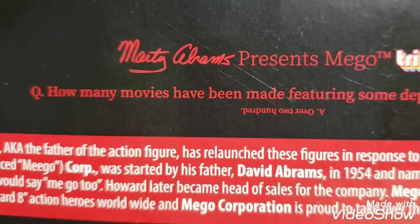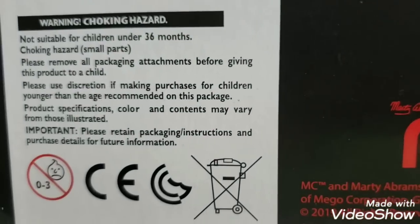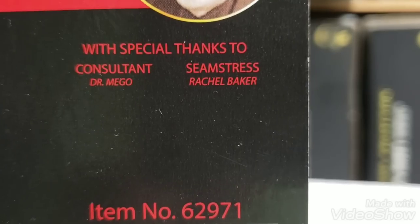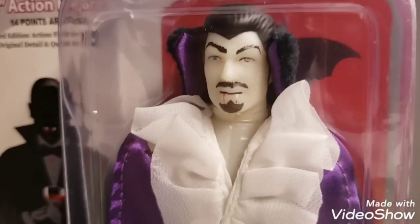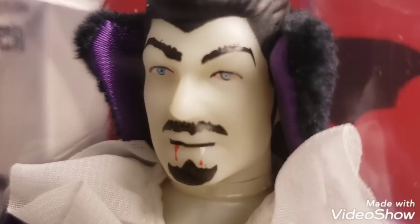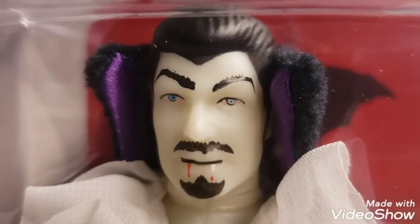There's background history on Marty Abrams and Mego trivia on the card — like how many movies have been made featuring some depiction of Dracula. Special thanks to consultant Dr. Mego, and Rachel Baker is the seamstress for this beautiful clothing. I had the pleasure of meeting her at Mego Meet — what a fantastic, humble, down-to-earth person. Rachel is absolutely spoiling us with her fantastic clothing for Mego. This cape is fantastic.